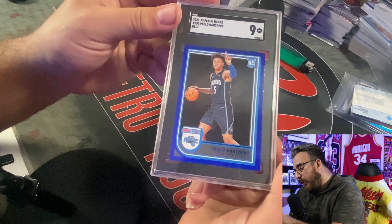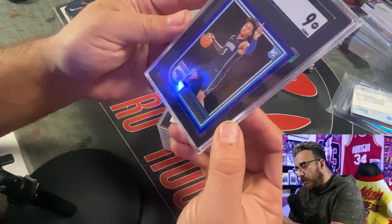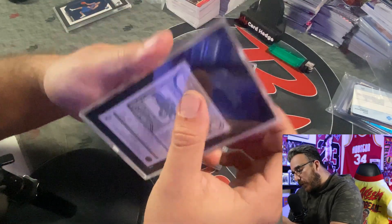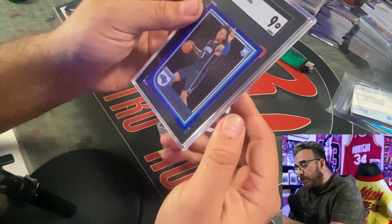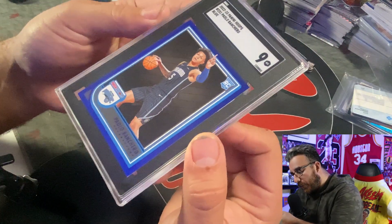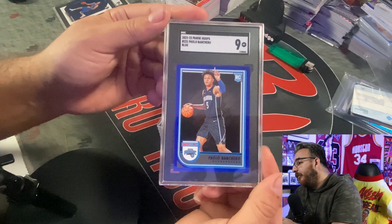Nine on the Paolo Banchero — not bad, little off center top to bottom, left to right. It's actually a pretty nice card. There's some whitening on it, but overall a pretty nice little card.